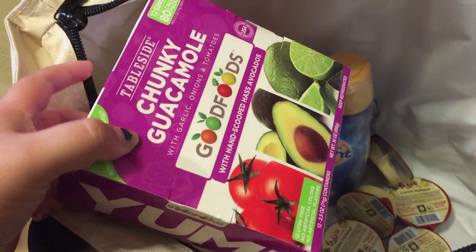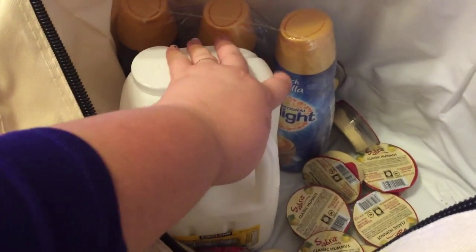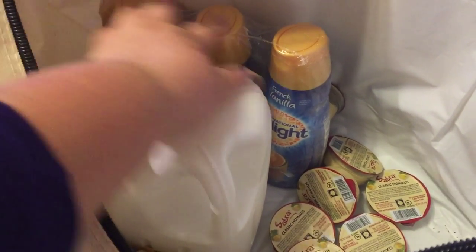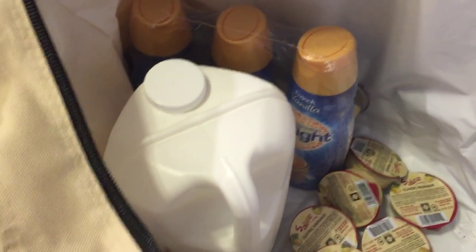I got my husband his pizza snacks. I got this chunky guacamole by Good Foods — just little small cups of it — and I thought that would be good to have on hand. I got some milk for my husband and kids, and my husband's creamer for his coffee, the International Delight French Vanilla, and it's a three-pack that was on sale. That's all the cold stuff from Costco.